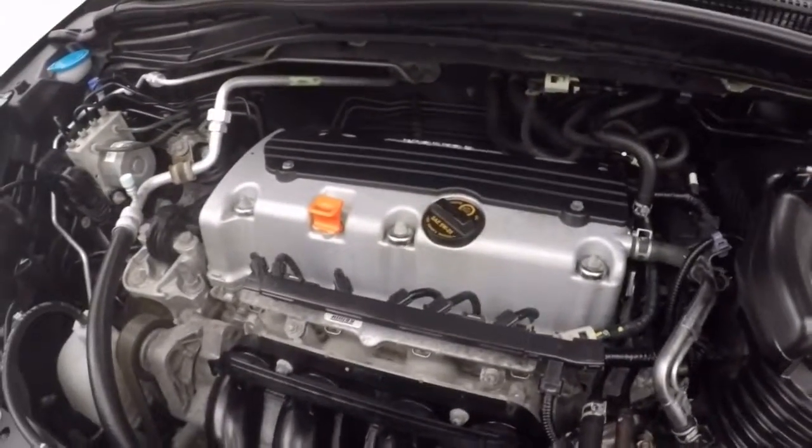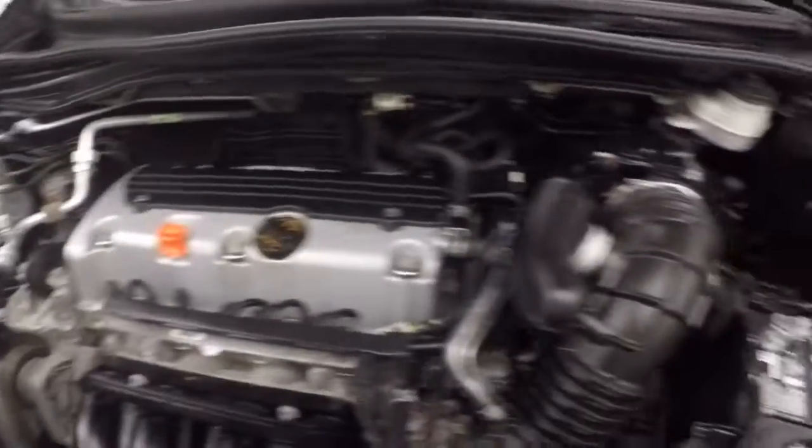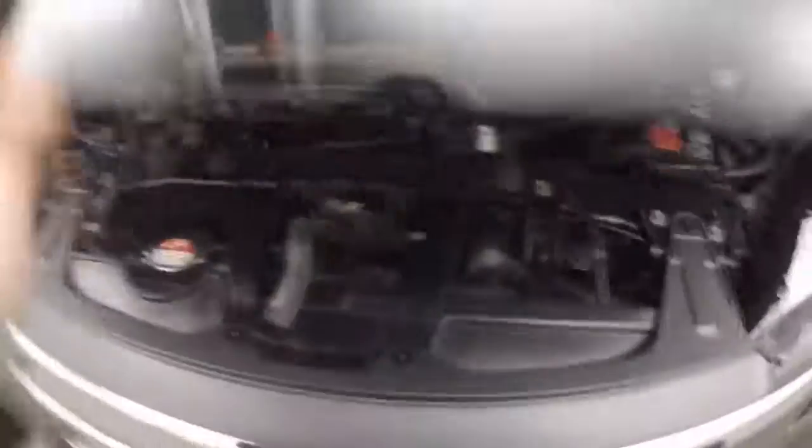Powerful engine — gives you plenty of power, good on gas, runs nice and smooth. 2014 Honda CR-V all-wheel drive.